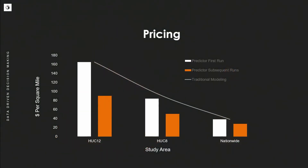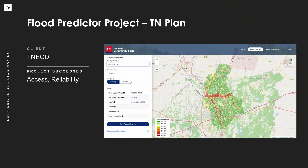The pricing is very comparable to traditional modeling, and once we've set up the initial model run, subsequent model runs are about half the cost. We have a client, Tennessee Economic and Community Development, who, similar to Eastern Kentucky and Waverly, Tennessee, had areas in Western Tennessee that were no longer valid and had unmapped areas — so they wanted results from Flood Predictor, which we integrated into their portal called TN Plan.